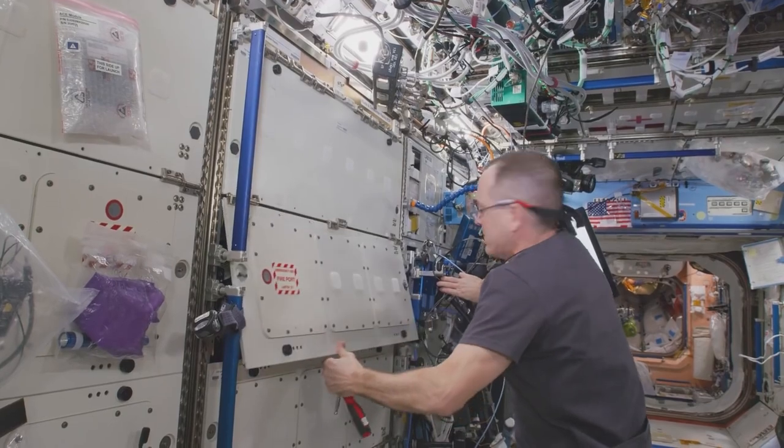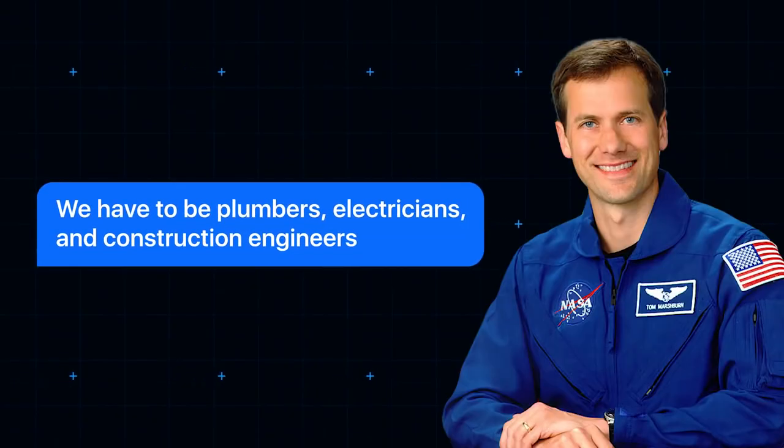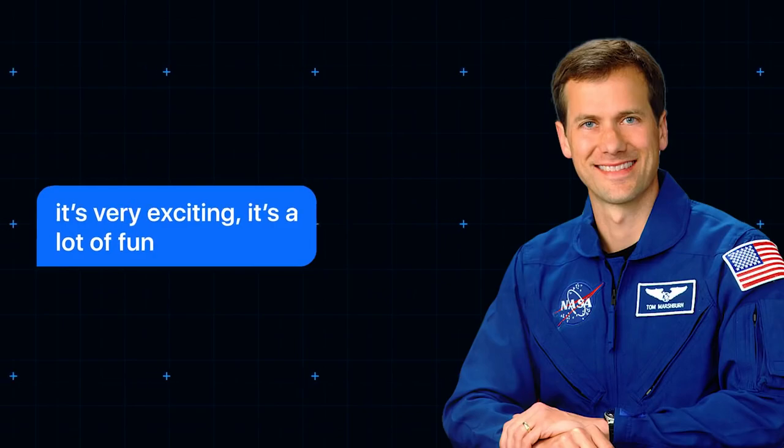The station itself requires constant maintenance, which means astronauts need to be something of a jack-of-all-trades. As former ISS astronaut Thomas Marshburn put it: 'We have to be plumbers, electricians, and construction engineers, at the same time running a laboratory and being scientists. It's very exciting, it's a lot of fun.'